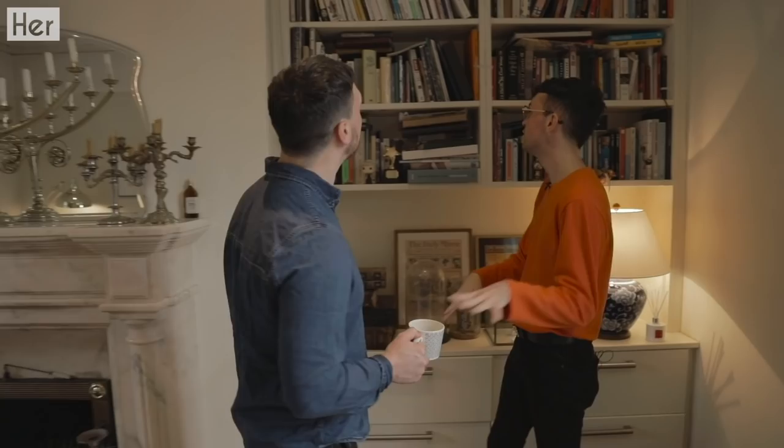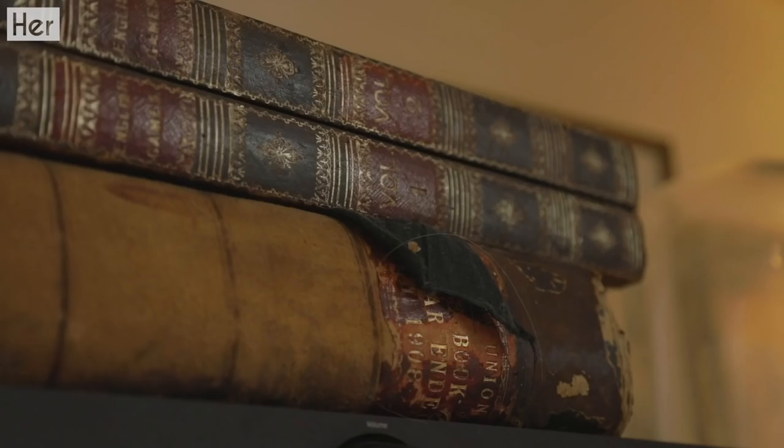So this is our living room. This is where we spend most of our time chilling and watching Netflix, hanging out with Diana. First of all, this is our bookcase. We've loads of books — loads of art books because William is an artist as well.